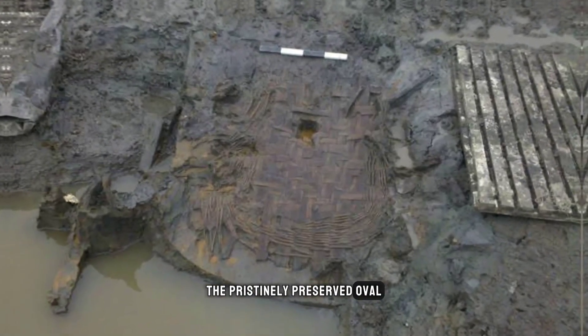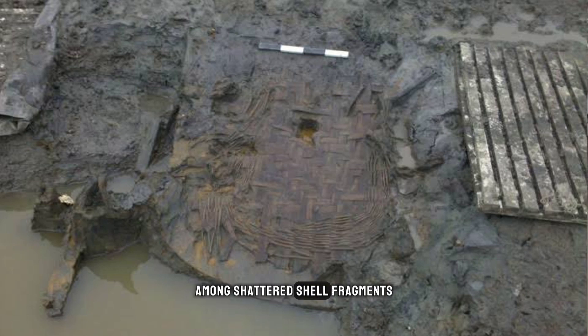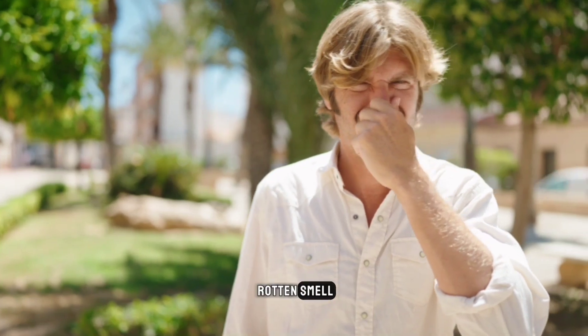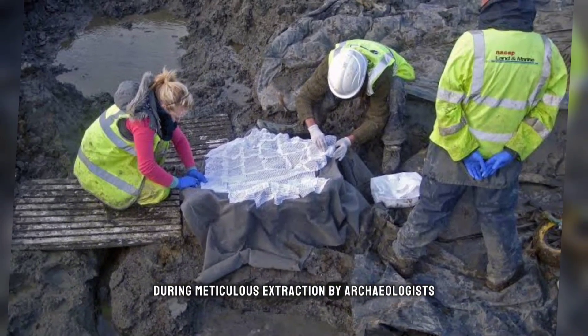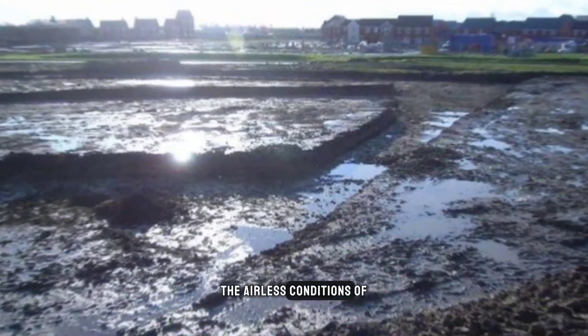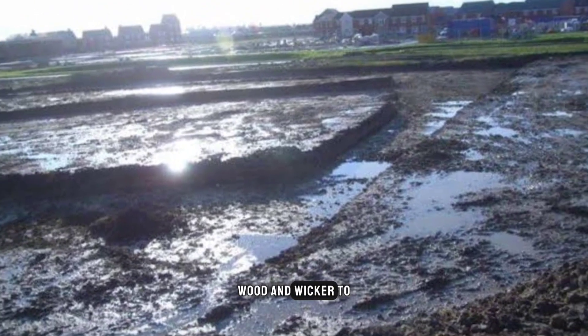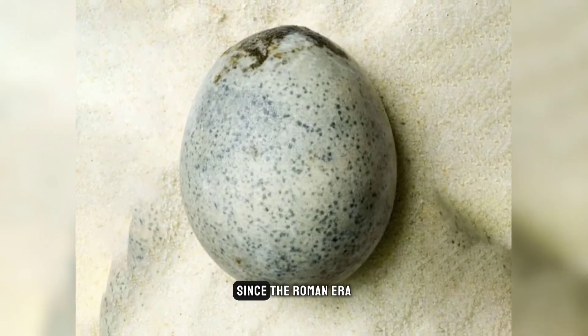The pristinely preserved oval was uncovered among shattered shell fragments in a waterlogged pit, which unleashed a powerful rotten smell when the other eggs cracked open during meticulous extraction by archaeologists. The airless conditions of the pit allowed organic materials like leather, wood, and wicker to remain undisturbed since the Roman era.